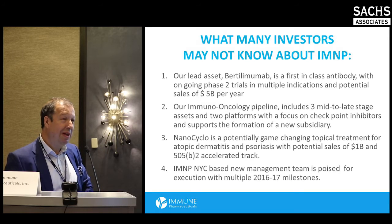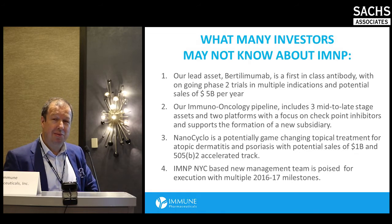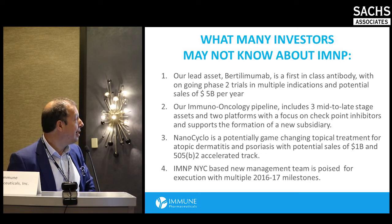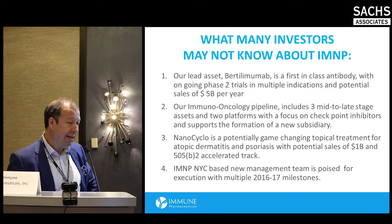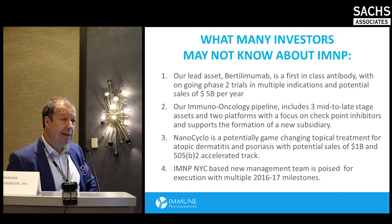Immune is currently a relatively small cap company, around 20 million dollars in market cap, but if you look at its assets you'll see a significant disconnect. Outside of oncology, our lead drug is Bertolimumab — a first-in-class antibody originally developed by CAT — in two phase two indications: Ulcerative Colitis and Bullous Pemphigoid, which is an autoimmune dermatological orphan indication, soon to be also in atopic dermatitis with data in late 2016, early 2017.